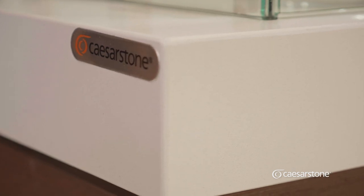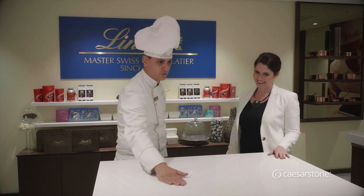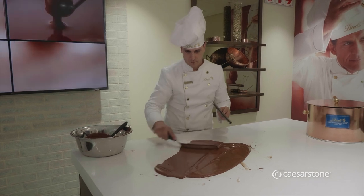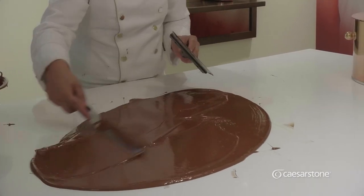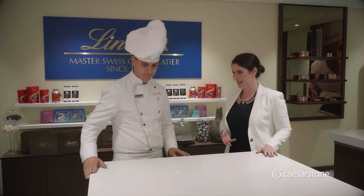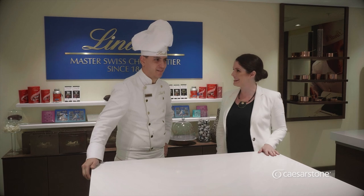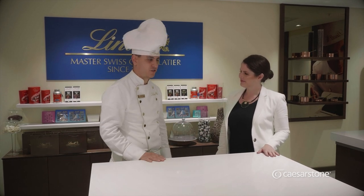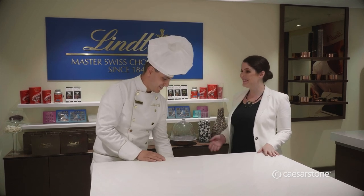And I love how it contrasts so beautifully with the dark coloured wood of these islands. It's a fantastic surface to work off — it keeps its coolness, so when we're tempering chocolate it's really great. Easy to clean and non-porous, so none of the chocolate actually stains it at all. And luckily you're not the only one who gets to enjoy the Caesarstone surfaces — it looks like this is where the magic happens for chocolate fanatics as well. That's right, we run chocolate making classes here, and it just so happens we're starting our class in the next couple of minutes. Would you like to join? I would love to join.